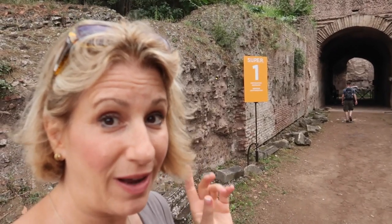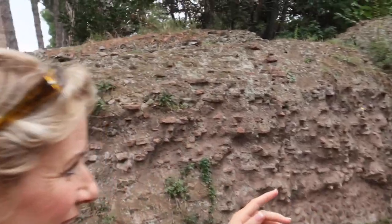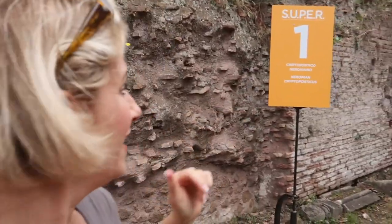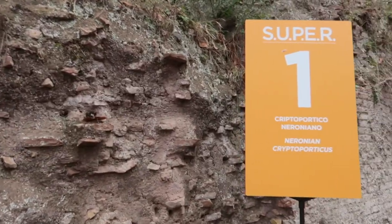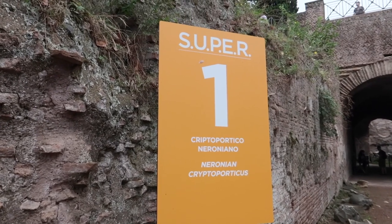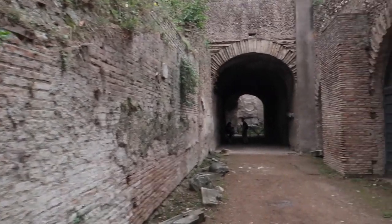So this is how you know that you are at one of the SUPER sites — you actually have this sign telling you that you're here. We've come today to see the Neronian Crypto-Porticus. Very excited to see this, so let's go in and see what it looks like.